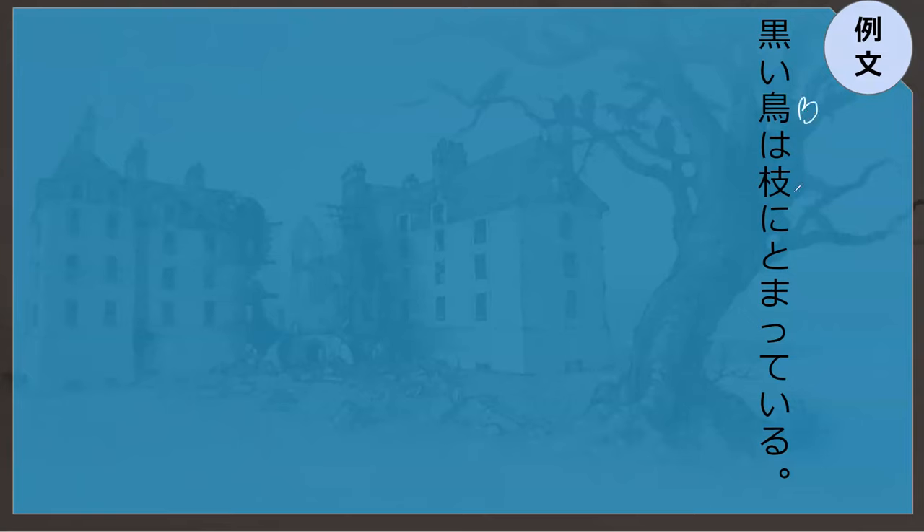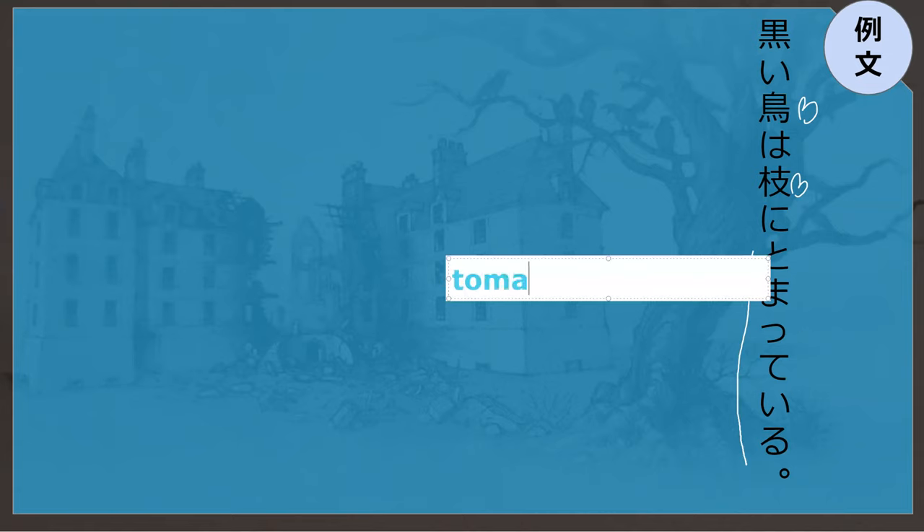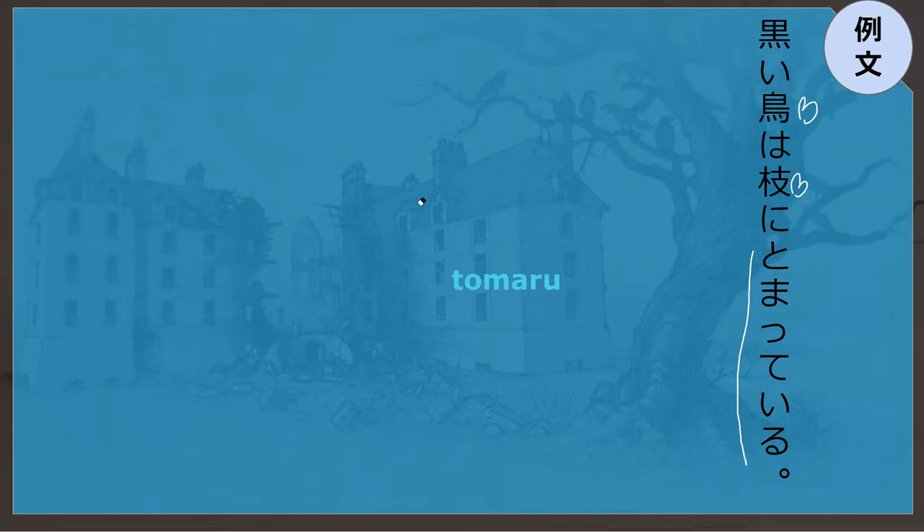Kuroi tori wa eda ni tomatte iru. Tomatte is to hold on to — kind of. It does mean that in this context, but tomaru on its own means to stop. Oh, to stop. But here it means to perch — to perch onto. So the black bird perched on the branch. Perfect. Eda ni.